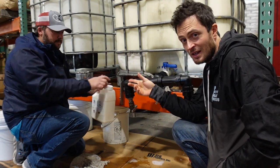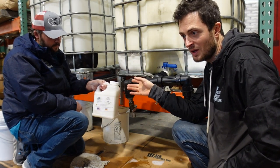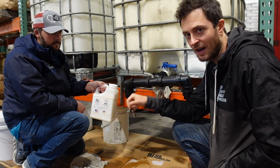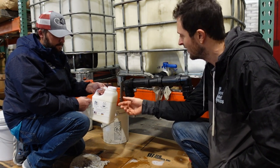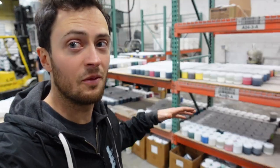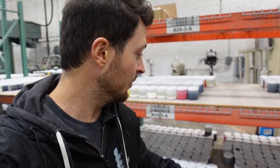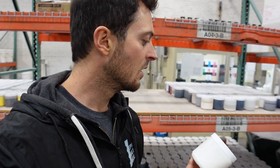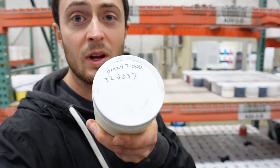We prefer the one-gallon containers because you can open them and pour directly into your cup, whereas with bigger buckets you're ladling or scooping. These are all samples of giant batches of plastisol for different uses — for example, this one is from March 24th of this year. They have samples of everything, so if there's ever an issue they can go back and retest to find the problem.